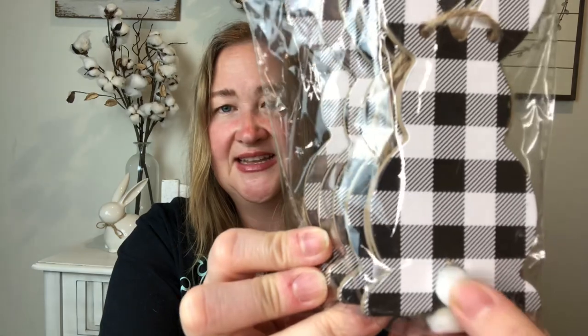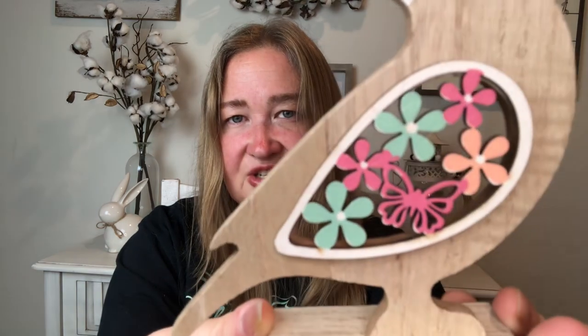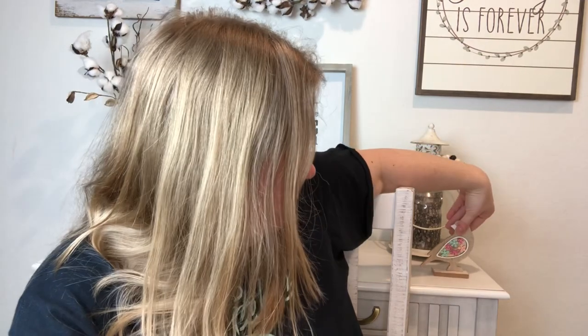Then I got this bunny garland — it's got black and white gingham which I love, and a cute little cottontail right there. Unlike the other one, this one just has the bunny with no carrots. I also picked this up — I'm not sure if it's Easter or just part of their spring collection, but this bird is just so beautiful. I love the colors — the green, the pink, and the peach. I can't wait to put this out.